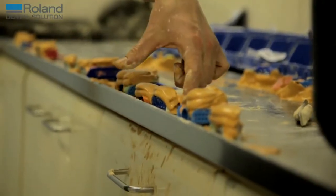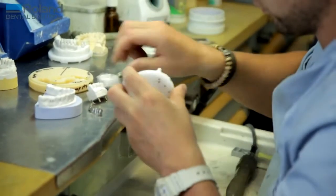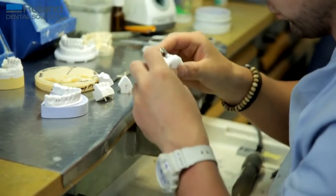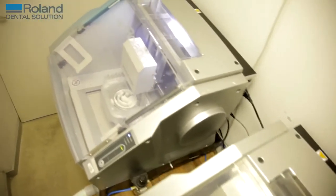Before going digital we used to wax everything up by hand, as I'm sure most labs used to do. Now 99.9% of everything we do is made with the Roland milling machine, because it's so much more accurate and so much more consistent than doing it by hand. It's simply easier and better quality.